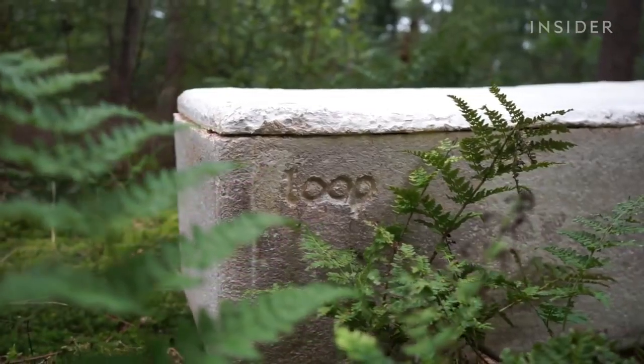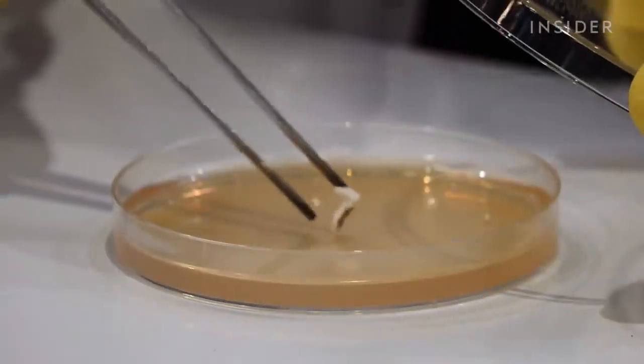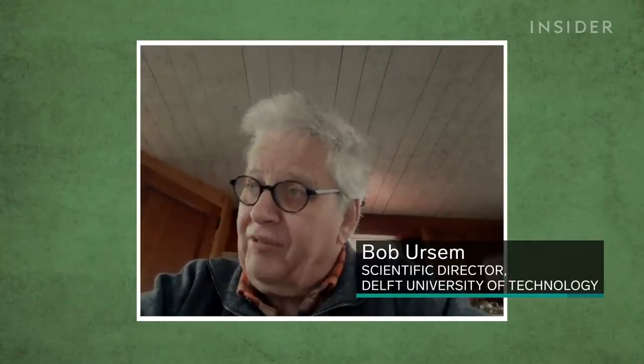Loop Coffins can fix this because of a process called mycoremediation — mushrooms will consume almost anything, even pollution. These fungi can absorb heavy metals and all kinds of chemical components, storing them in their fungal body.